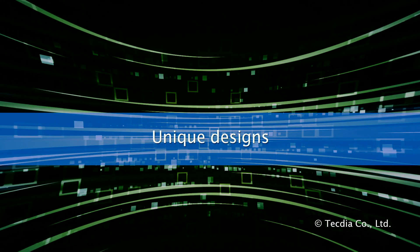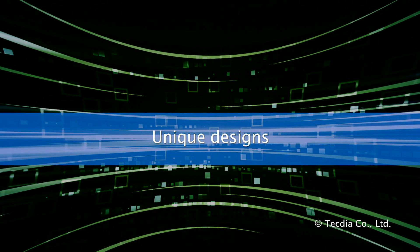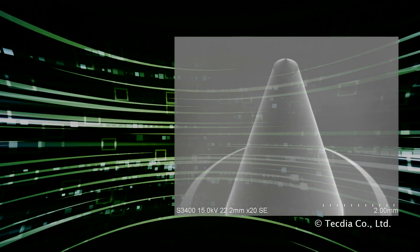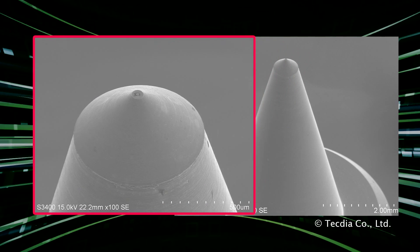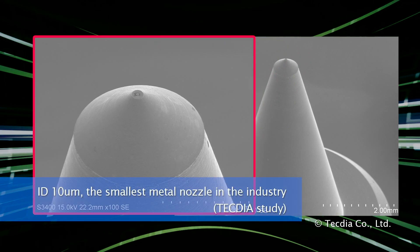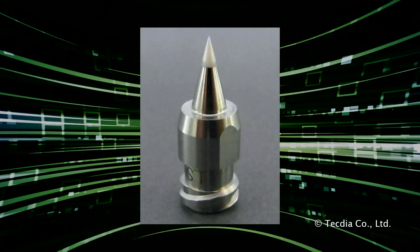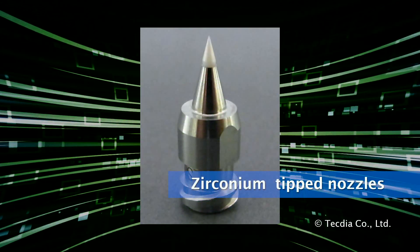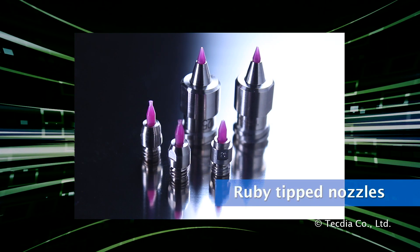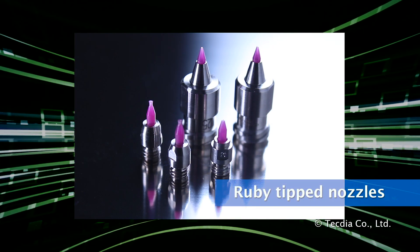TechDia's wide variety of shapes, sizes, and materials are suited to meet any application. We manufacture nozzles large and small, to diameters of only 10 microns — the smallest in the industry. Innovative designs including zirconium tip nozzles and ruby tip nozzles using natural gemstones are only some of our achievements.